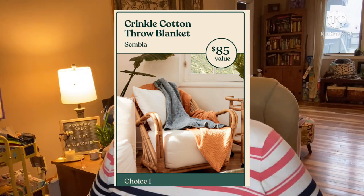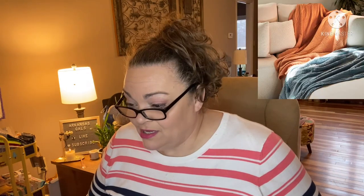Next up in category one is the crinkle cotton throw blanket. These first three items were in the major spoilers. This is an $85 value. You pick one of two colorways — either the desert or the ocean. It's made by a female-led artisan team, woven on looms from a small family-run weaving community. It adds an airy, elevated accent to your home.